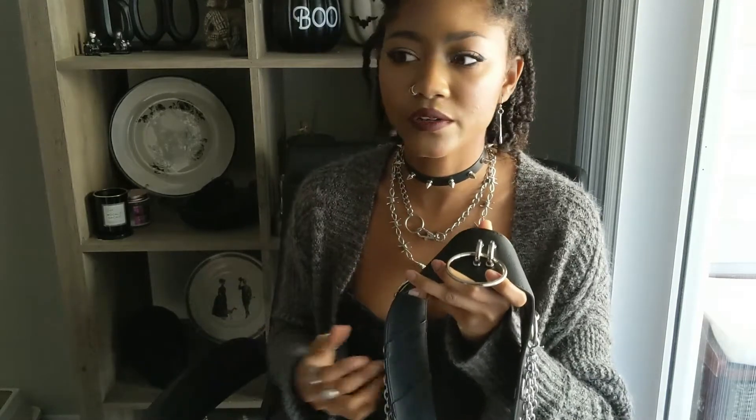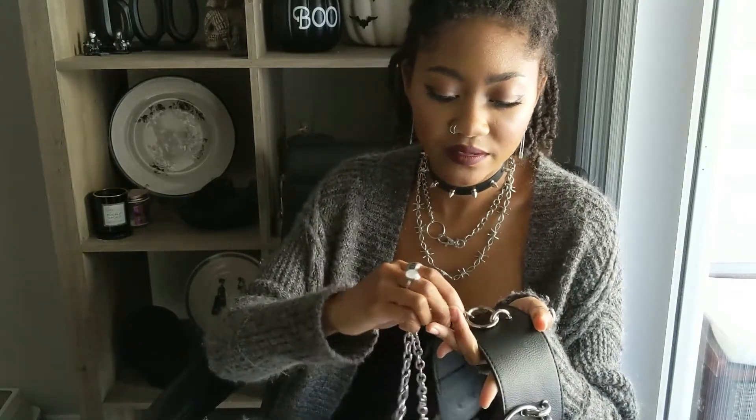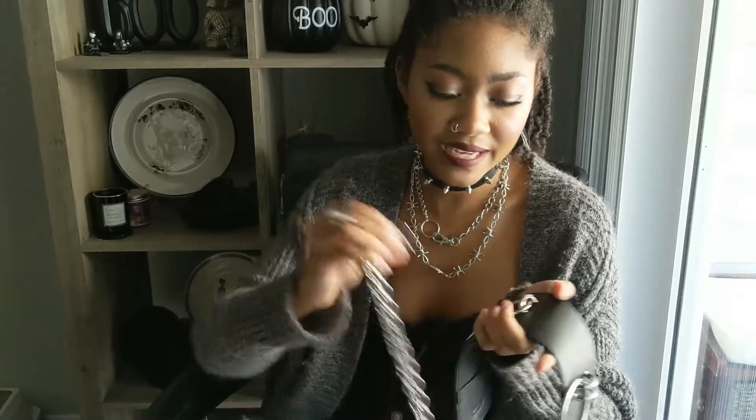I like this belt because it fits right on my waist perfectly, so any dress or shirt that comes up super high-waisted on me, I love to throw this on top. It just goes so well and adds something cool. The chains are actually detachable, so I could take them off and add them to other things. I'll link everything I can in the description box below.